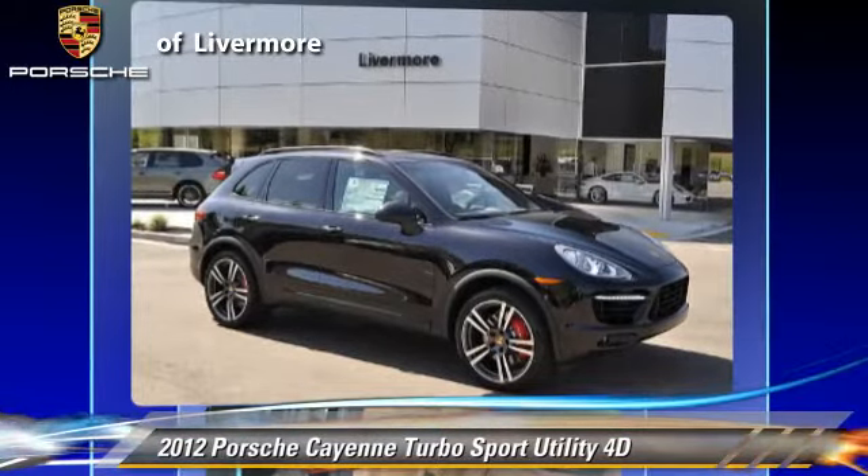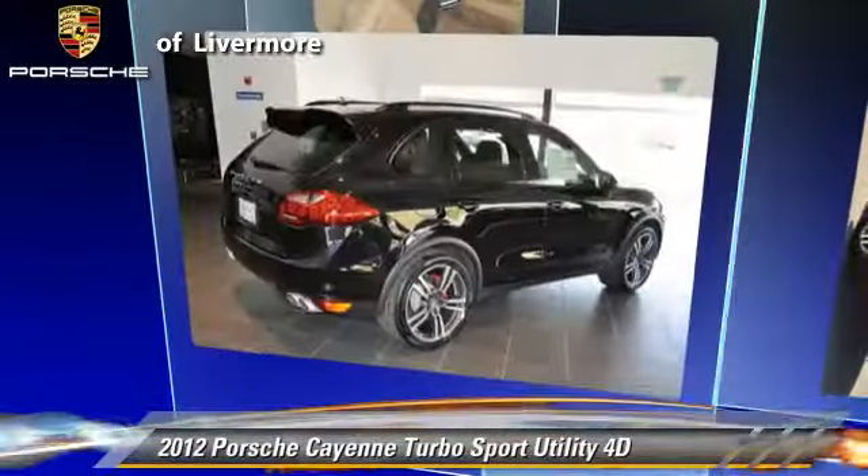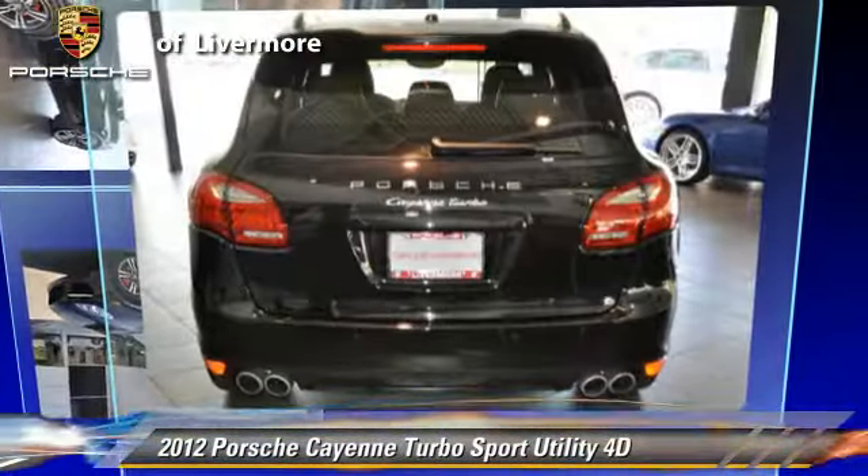Comfort and convenience features include navigation system, heated seats, and Bluetooth wireless. Give us a call to schedule your test drive today.